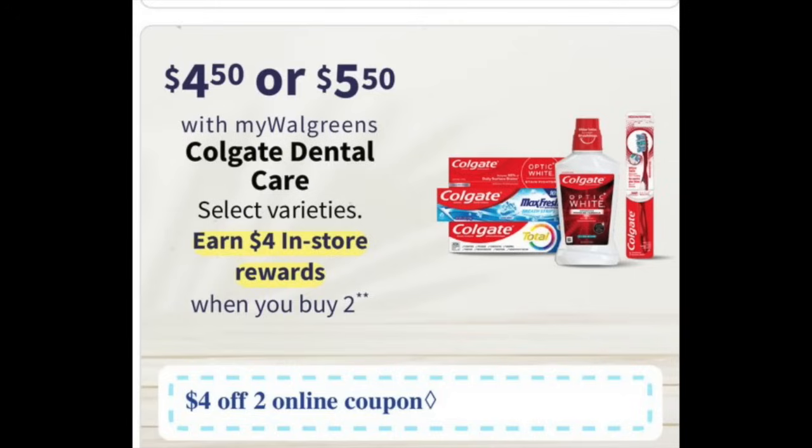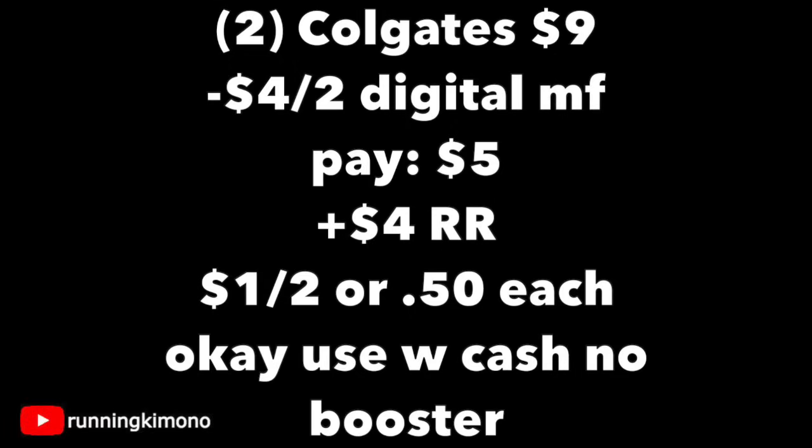The next deal is another cheapie for dental care with Colgate — a $4 off two digital and $4 reward when you buy two. Grabbing two products at $4.50 each is $9; subtracting your digital coupon, you'll pay $5. Get back a $4 register reward, making it $1 for two or $0.50 per product. If you're doing this deal with no booster, you can use Walgreens Cash to earn that register reward.